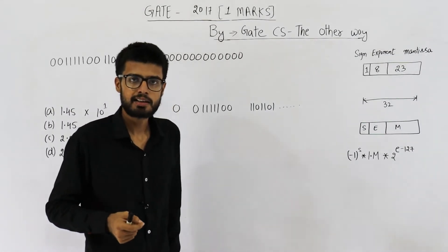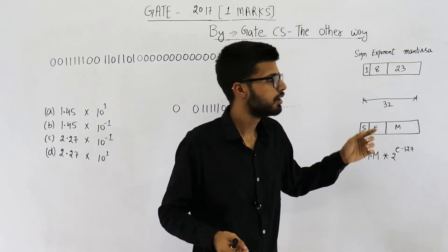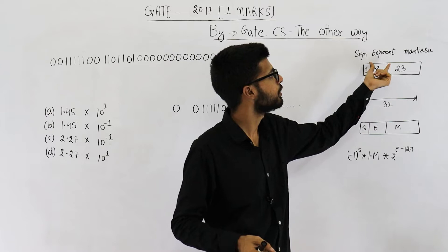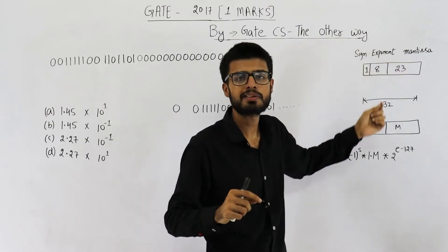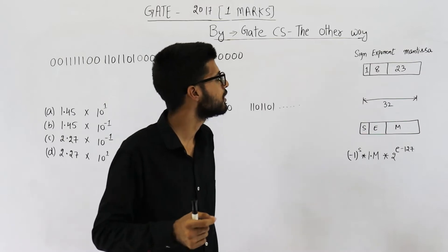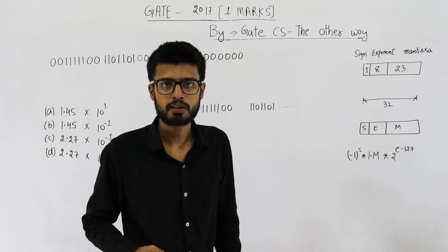Now in standard IEEE format, single precision is divided into three parts. First one is sign, then exponent, then mantissa. Sign is a single bit. Exponent is represented by 8 bits in 32-bit IEEE format, and the remaining bits are for the mantissa part.